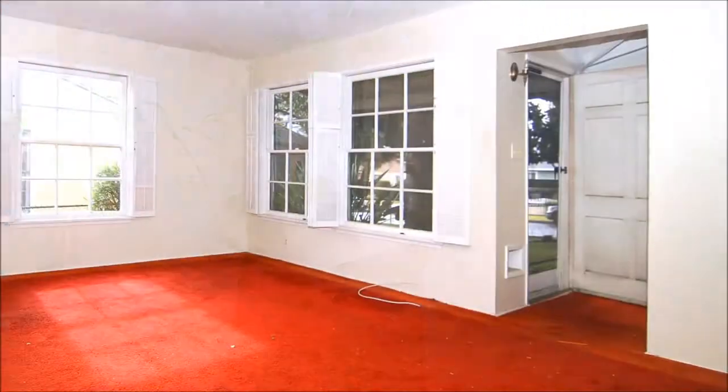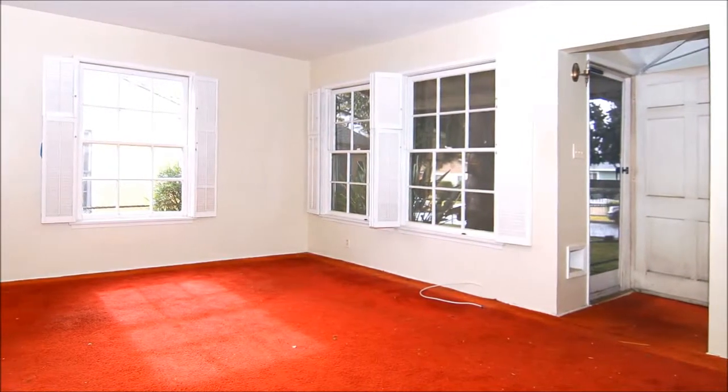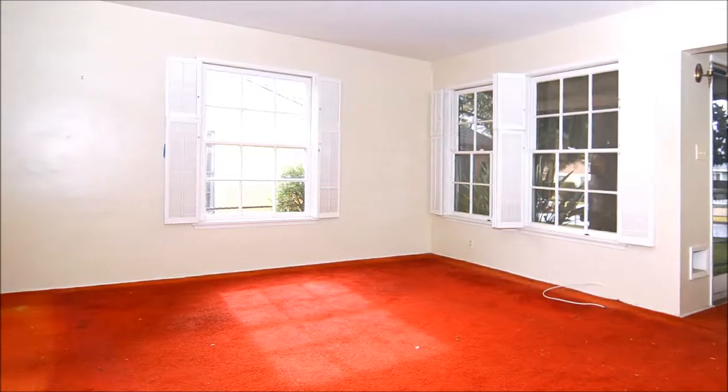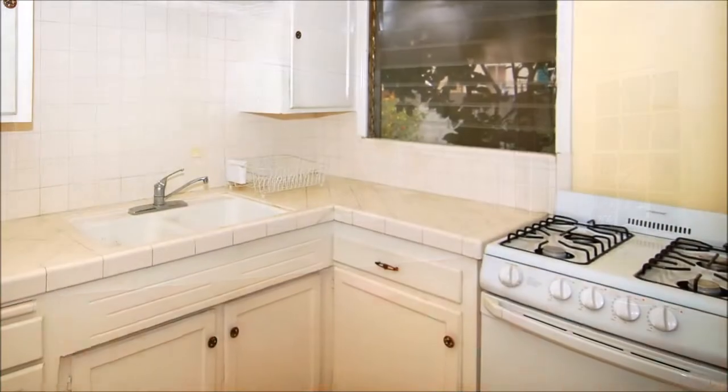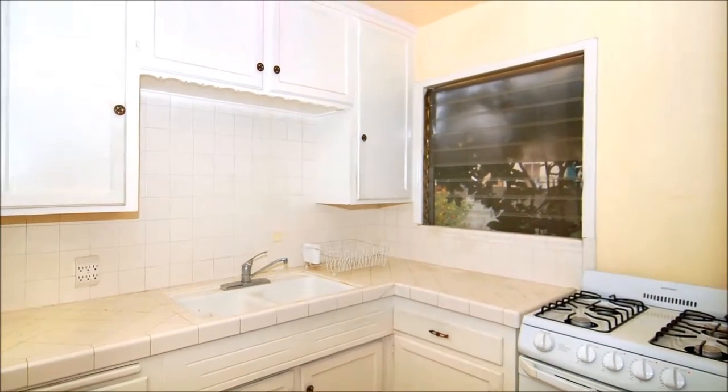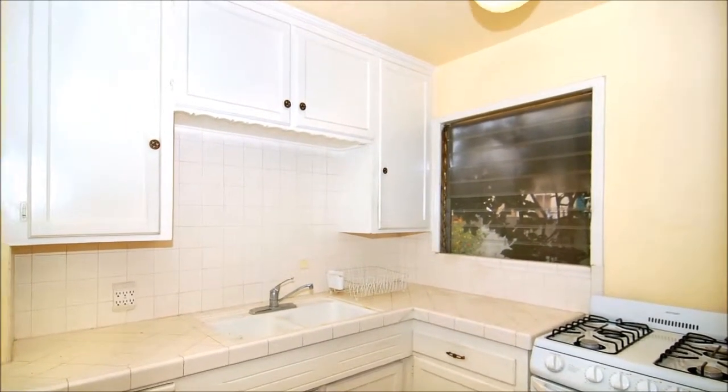The second unit occupies the rear of the duplex. It has maintained its 1940s charm and offers a great opportunity for upgrading. Tile covers the backsplash and counter of the bright and efficient kitchen with views to the backyard. Each of the units offers two generously proportioned bedrooms featuring ample closet space, neutral paint, and lots of natural light.